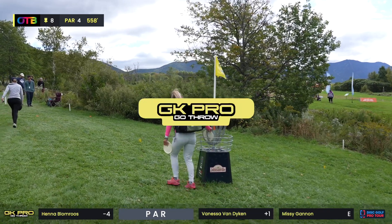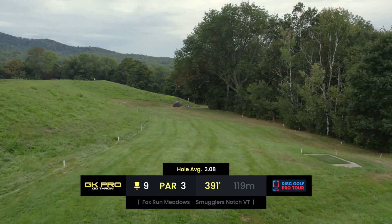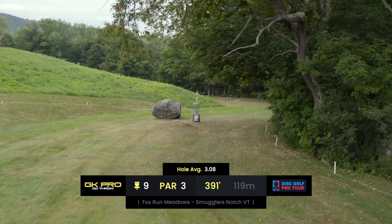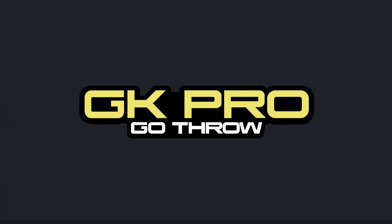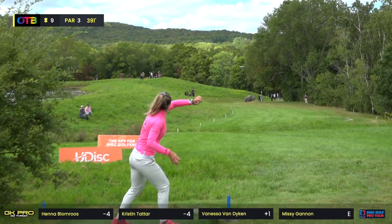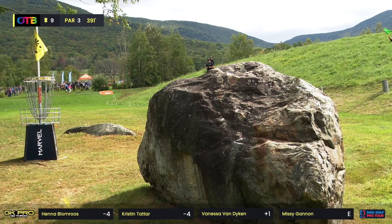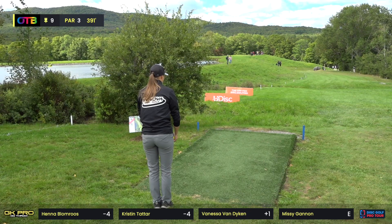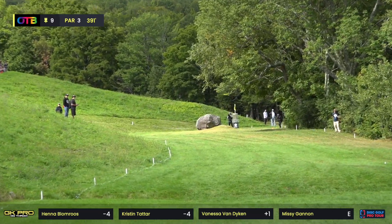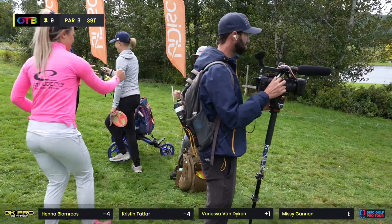Hole nine is a par three — really weird wind on this one. There's OB left and right, and it does bubble out on the left which is nice. You see a lot of people throw toward the OB right and just kind of fade in right before the circle, ideally skipping into the circle. You see a lot of circle twos here. It's really easy to go too straight and end up in the woods. A lot of people bail out left. You can also leave it really low and nose it into the ground early. But Henna with just the most masterful angle in the world — she based it. Thunderbird — that was beautiful, that was amazing.